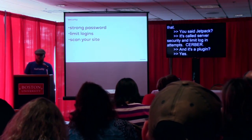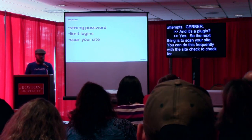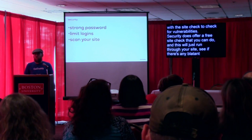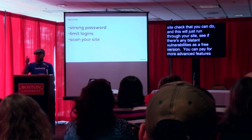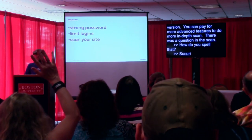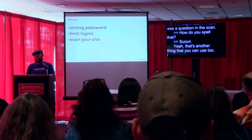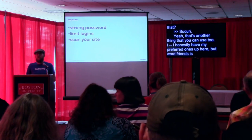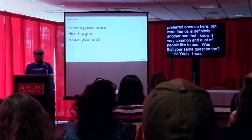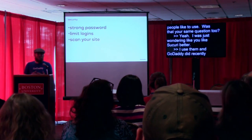The next thing is to scan your site. You can do this frequently with the security site check to check for vulnerabilities. Sucuri — S-U-C-U-R-I — does offer a free site check. This will just run through your site and see if there are any blatant vulnerabilities in the free version. You can pay for more advanced features to do a more in-depth scan. WordFence is another option that is very common and a lot of people like to use. I personally use Sucuri, and GoDaddy did acquire Sucuri, but I actually used them prior to that acquisition.